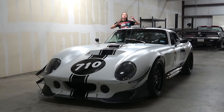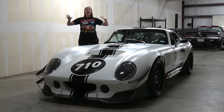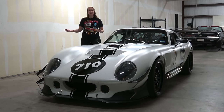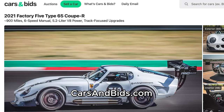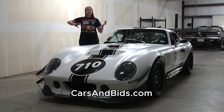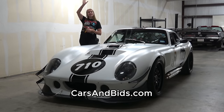That was the 2021 Factory 5 Type 65 Coupe R. It is a marvel of a car and it is street legal, meaning if you want to take it to the racetrack, you don't have to trailer it there — which feels like everybody's dream. If you think this car is as cool as we do and want to learn more, it is now for sale on Cars and Bids. Check out more photos, see the full spec list, or bid on it at the link in the description. We'll see you next time.